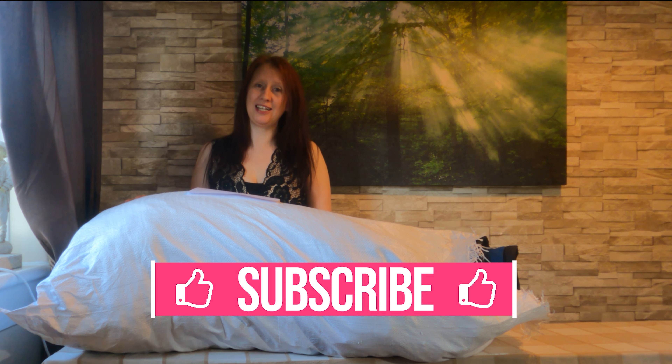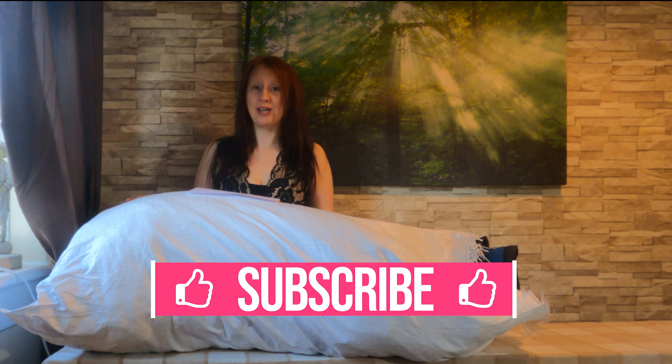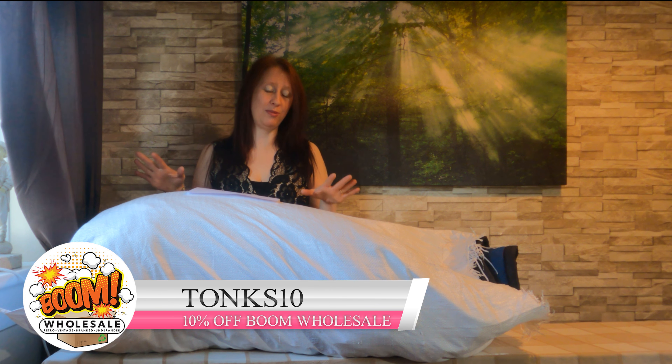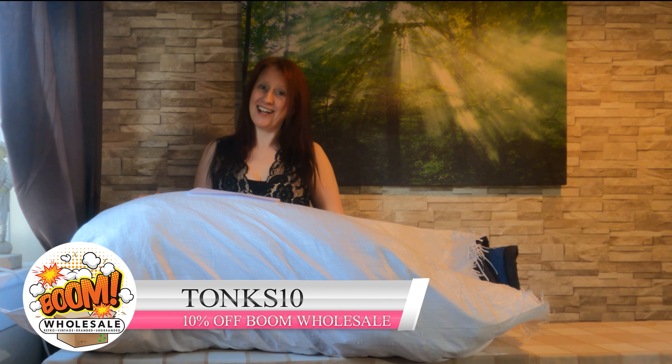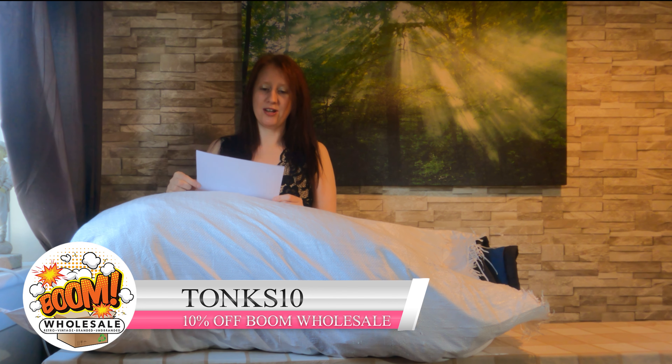Hi guys and welcome to Tonks Boutique. My name is Sarah and today I'm going to discuss Boom Wholesale. We got 13 sacks — 11 branded and unbranded — and today I'm going to be unbagging a branded sack. But before I do, I'm going to tell you what to expect from this sack.